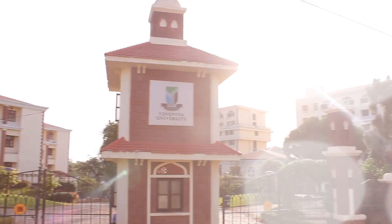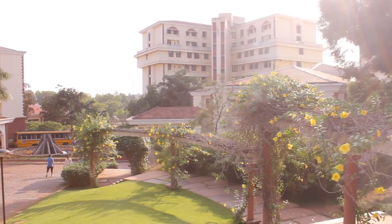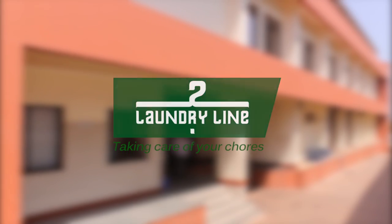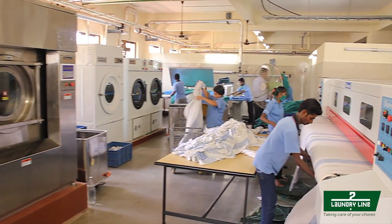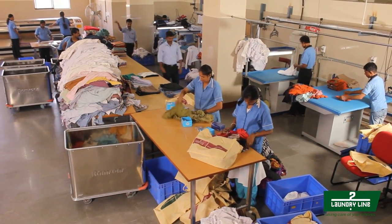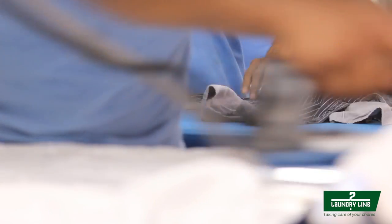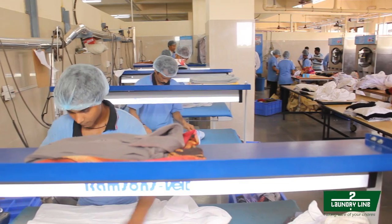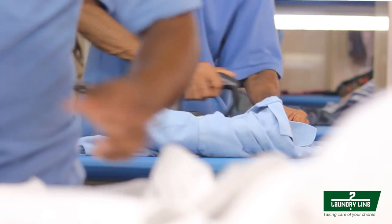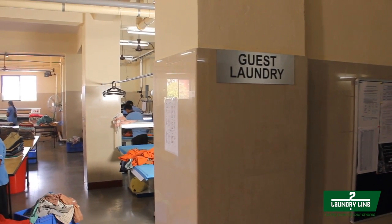The Yenepoya Group is one of South India's highly reputed industrial groups. As a unit, Laundry Line has emanated a revolution with its services since 2012. Today, it has grown into an exemplary contributor to the service industry with the expertise and dedication of 42 employees and a team of professionals who work with technique for efficiency. Laundry Line functions in two laundry areas: Hospital Laundry and Guest Laundry.